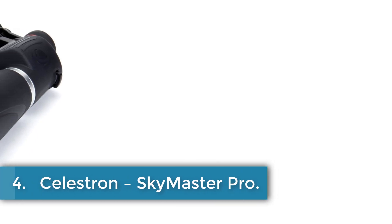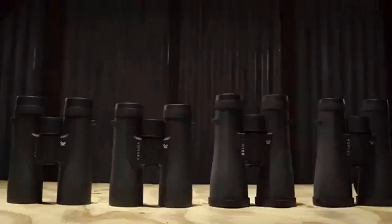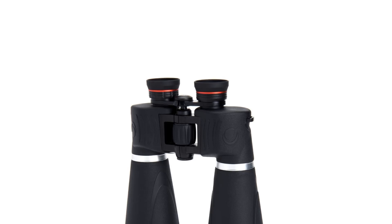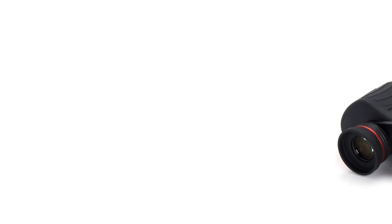Number 4: Celestron SkyMaster Pro. The Celestron SkyMaster Pro 15x70 binoculars are designed for adults and come with the special feature of being waterproof. With superior optics, coatings, materials, and craftsmanship, these binoculars offer a second-to-none view at their price point. The RSR Reflex Sight Ready Rail allows for easy mounting of optional accessories, and the fully multi-coated optics improve color, contrast, and brightness. The durable, waterproof body ensures protection from damage and tough weather conditions.